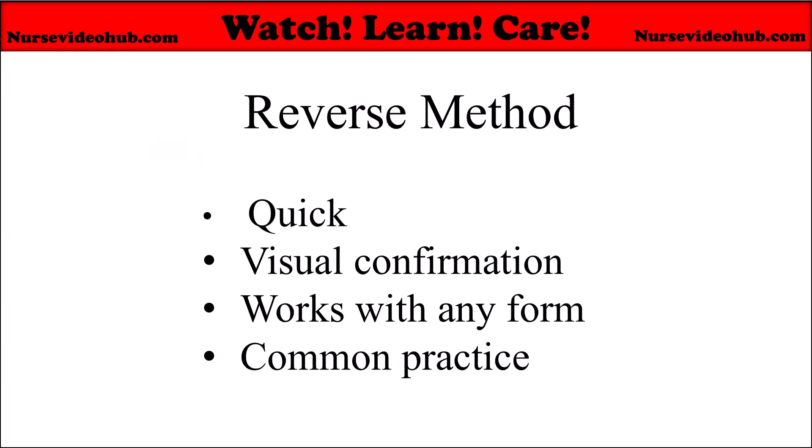The reverse method is the easiest method for checking your calculation answers. It's quick — a simple multiplication, often easier than redoing the whole calculation. It gives you visual confirmation: you see clearly if your result gives you the correct dose. It works with any form — tablets, liquids, injections. And it's common practice: nurses, pharmacists, med students, and doctors use it to double-check before administration.